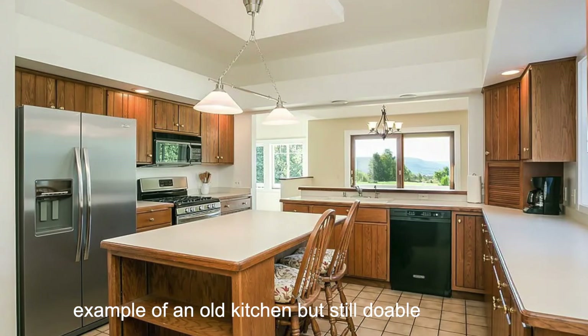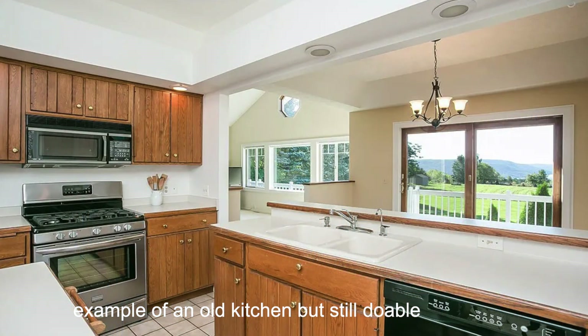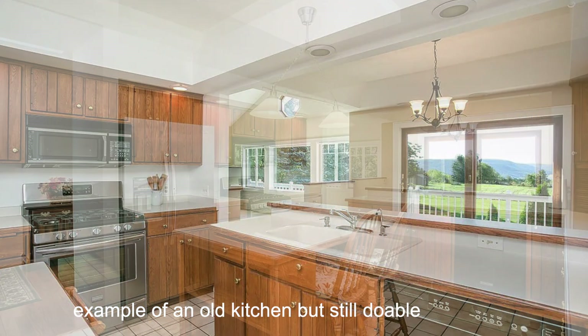Another thing I check is the kitchen. It doesn't have to be the fanciest kitchen, but I ask myself: can I deal with this kitchen's design, layout, and vibe? There are some old, outdated kitchens you can still make modern by painting the cabinets or leaning into a vintage kitchen aesthetic. I really don't want to do a lot of work in the kitchen.